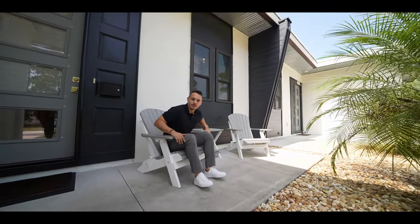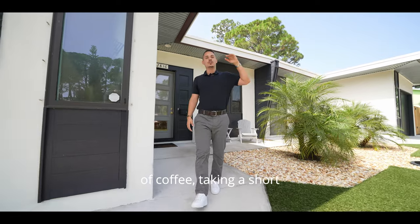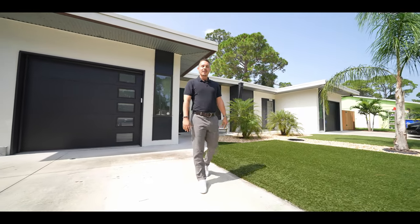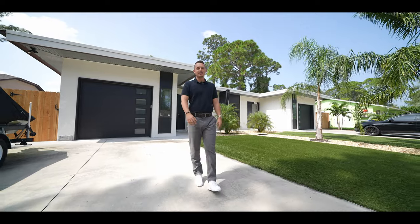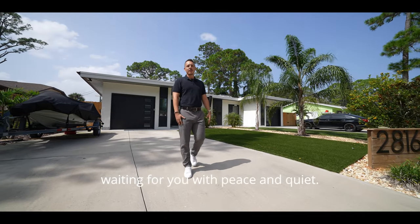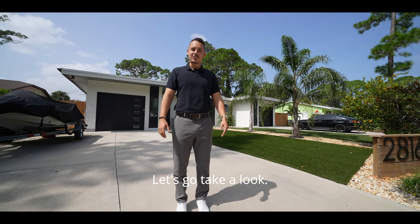Let's use our imagination real quick. Picture yourself waking up in the morning, having a nice cup of coffee, taking a short drive to the beach, having a beautiful morning walk, watching the sunrise, then spending a beautiful day with boutique restaurants in the city. By the end of the day you come home to your property with peace and quiet, while the other side of your property is creating passive income.